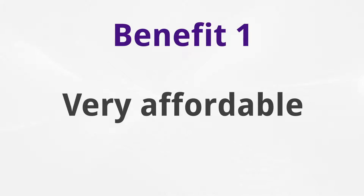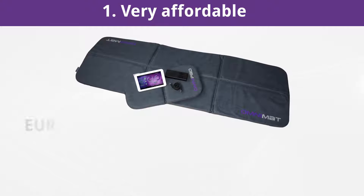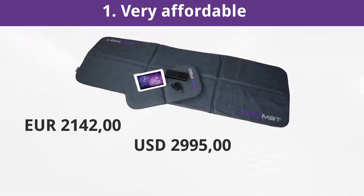Very affordable. The Omnium One is the least expensive and most modern full-size PEMF system for home use, available at low prices starting at 2,142 euros, 2,995 US dollars, or 3,899 Canadian dollars.